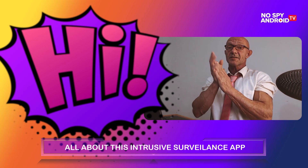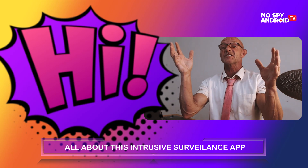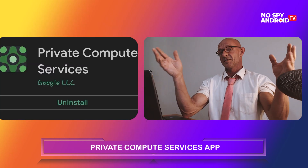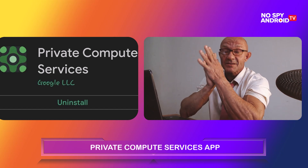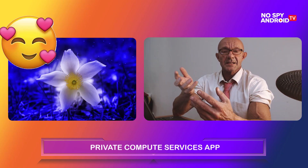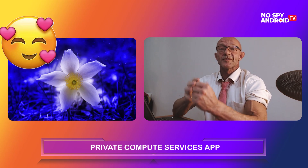All right guys, how are you doing? I'll tell you straight the name of this intrusive app. It's called Private Compute Services. Sounds boring? Sounds like a tool your phone needs to function well. And that is exactly what they want you to think.